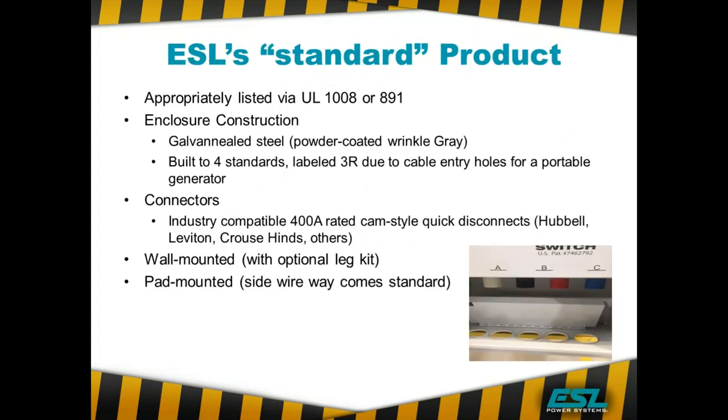Looking at our standard product — our storm switch, our triple switch — they all fit within this category and are properly listed for the application. Our standard units are galvanized steel, powder coated, wrinkle gray. They're built to a NEMA 4 standard and labeled NEMA 3R due to holes at the bottom that allow cables from the generator to connect to the transfer switch or docking station. Cams are Series 16, 400 amp, 600 volt rated cams. A number of manufacturers provide those — they are all interchangeable.